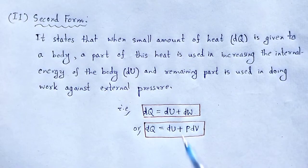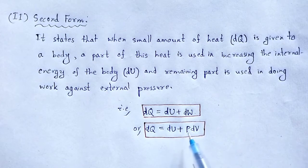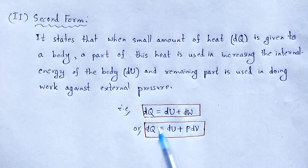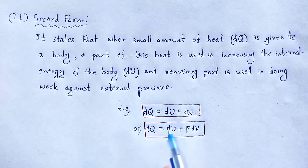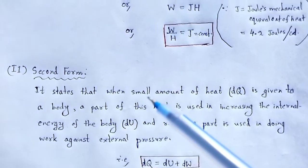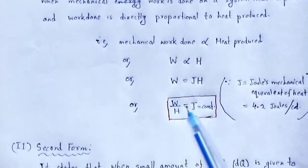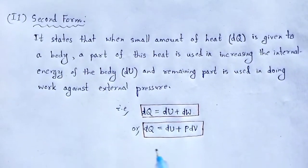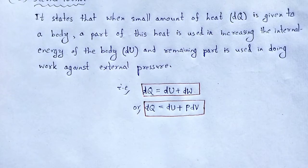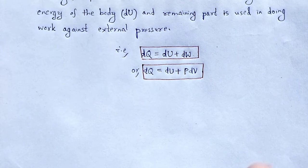In this case, the heat energy, the internal energy, and the work done are all in the same units of heat. Thus, according to the first law of thermodynamics, heat energy, internal energy, and work done are the same in nature. These are the two forms of the first law of thermodynamics.